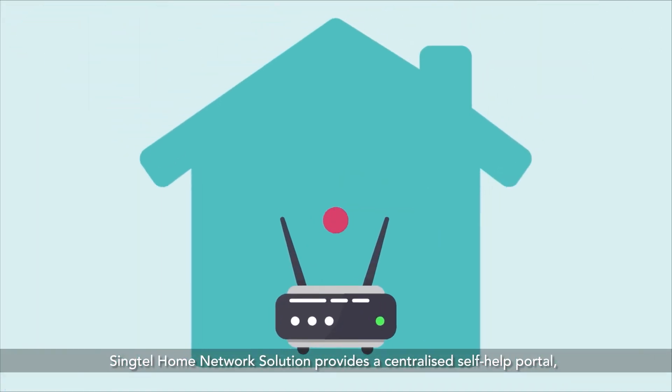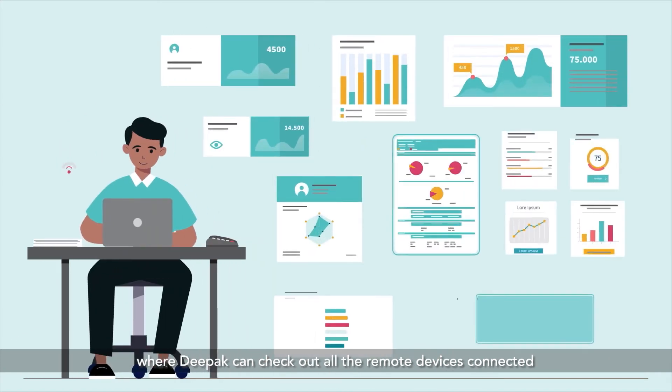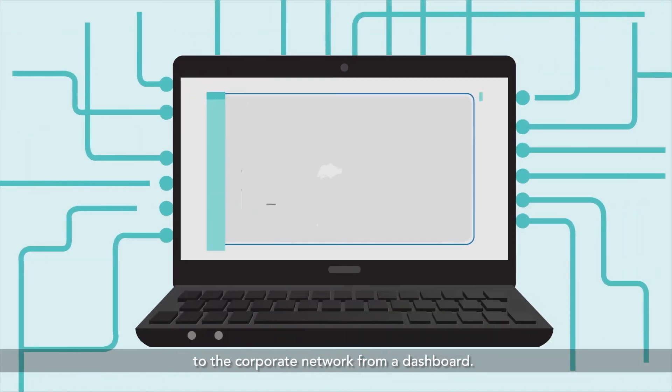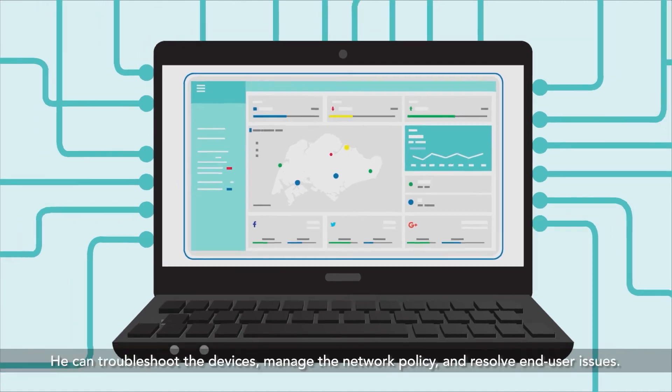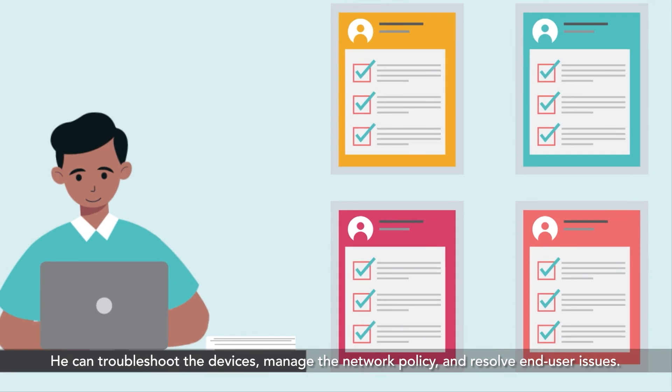Singtel Home Network solution provides a centralized self-help portal, where Deepak can check out all the remote devices connected to the corporate network from a dashboard. He can troubleshoot the devices, manage the network policy, and resolve end user issues.